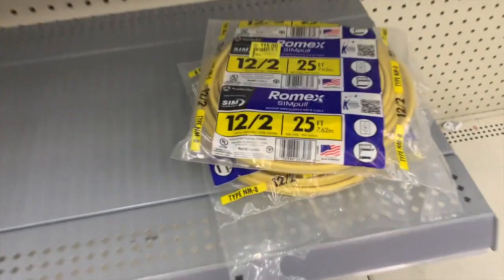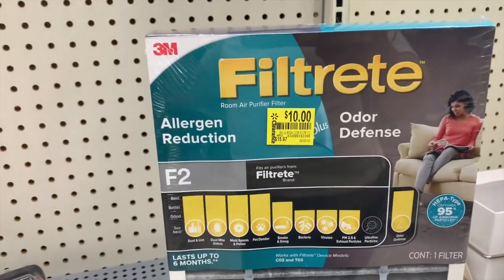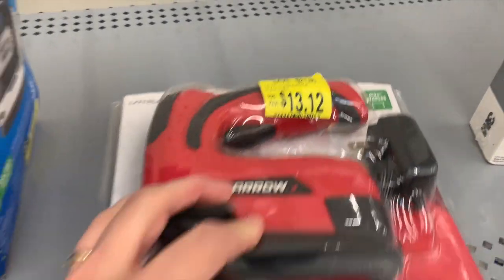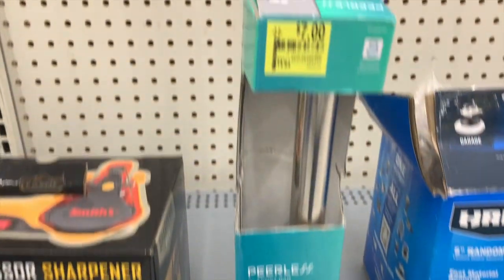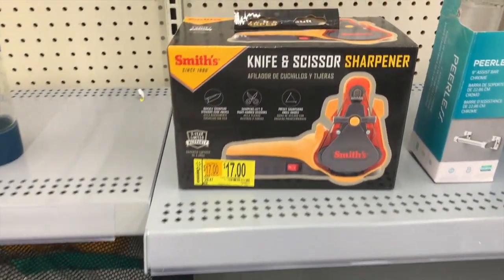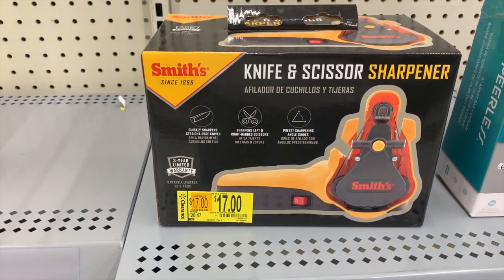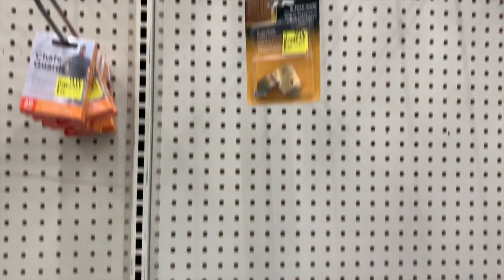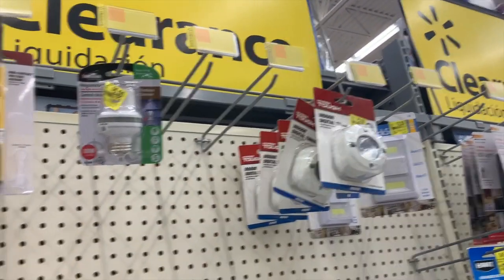There's some indoor copper NMB wire cable and a filter for $10. More tools on clearance — an assist bar down from $14.84, and a knife and scissor sharpener from Smith's down from $28.47. It has a three-year limited warranty. We have other little things up here for the house — outlets and digital timers.